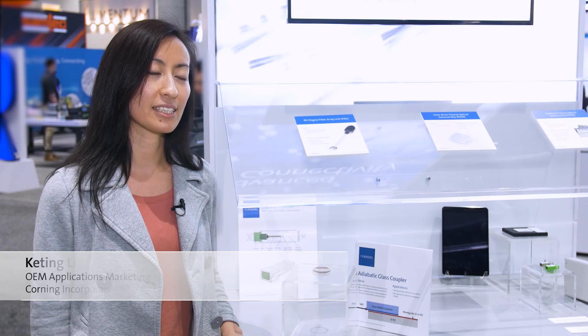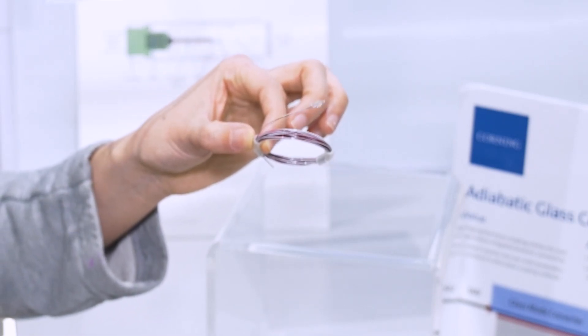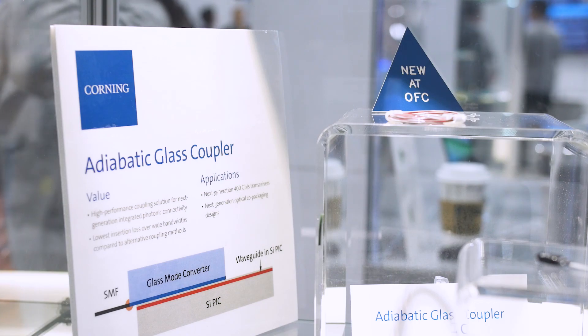Given the key trend in advanced connectivity is fiber-to-the-chip integration, Corning offers a new capability called the adiabatic glass coupler. It can be applied in 400G transceivers and co-packaging designs, providing the lowest insertion loss over wide bandwidth compared to alternative coupling methods. We at Corning have leveraged our 165 years of optical physics and glass expertise to become a leading supplier of end-to-end optical solutions, and we look forward to using that expertise to bring us on our path to the future.